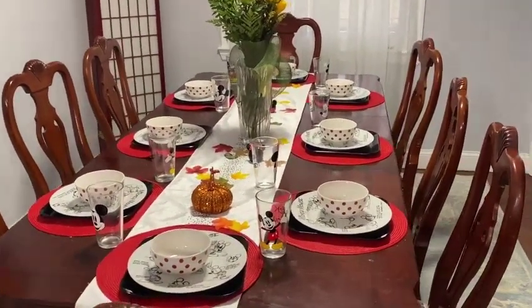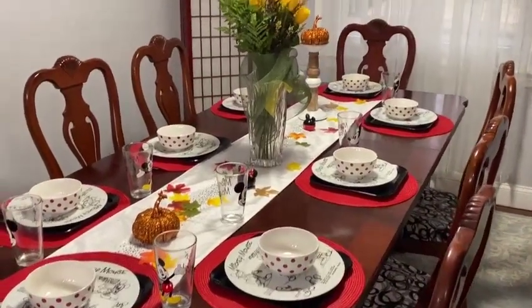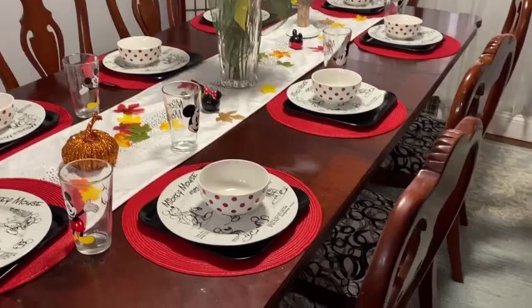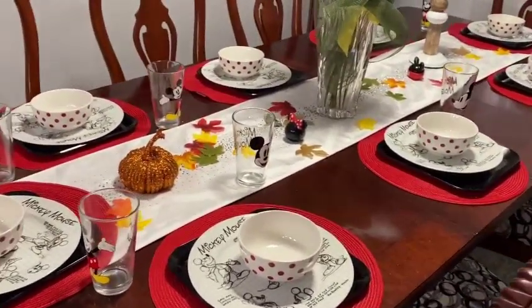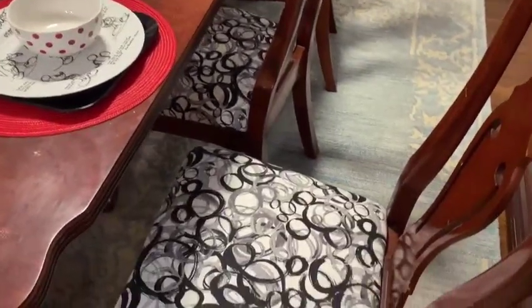So here's kind of the overall look of the dining room as we prepare for Thanksgiving tomorrow. We hope you all have a wonderful holiday if you celebrate. One of the things that we didn't show you were these chairs.